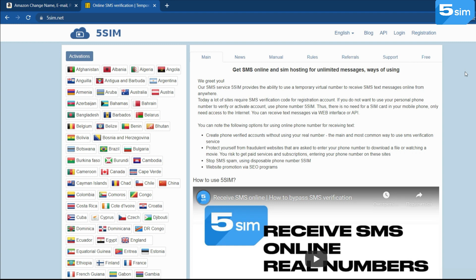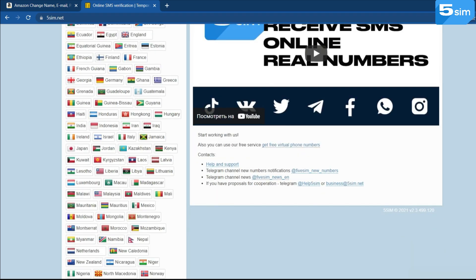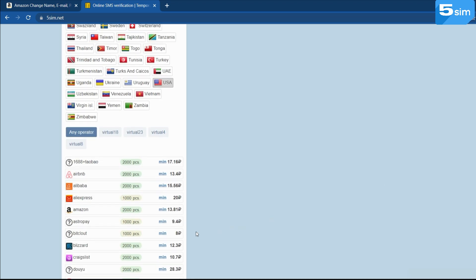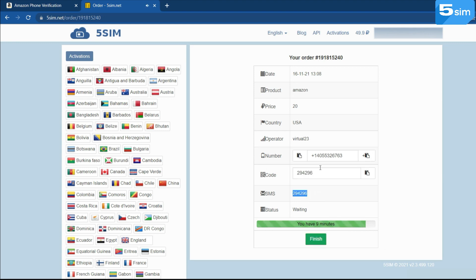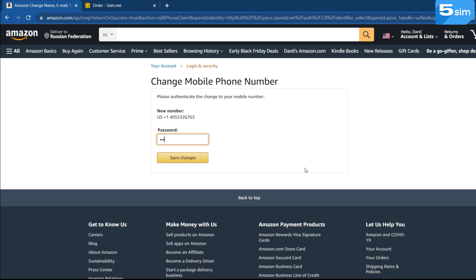To manage this, go to the 5thymnet website, get authorized, and top up your account in a way convenient for you. In the list on the left, select the necessary country, and after scrolling through the list, you will have the opportunity to select the operator and service on which you need to register. Select Amazon and click on Buy. Insert the number issued by the system into the appropriate field and wait for the confirmation code. The code will be displayed in the order window — use it to complete the registration. If necessary, repeat the purchase process as many times as you plan to register accounts.